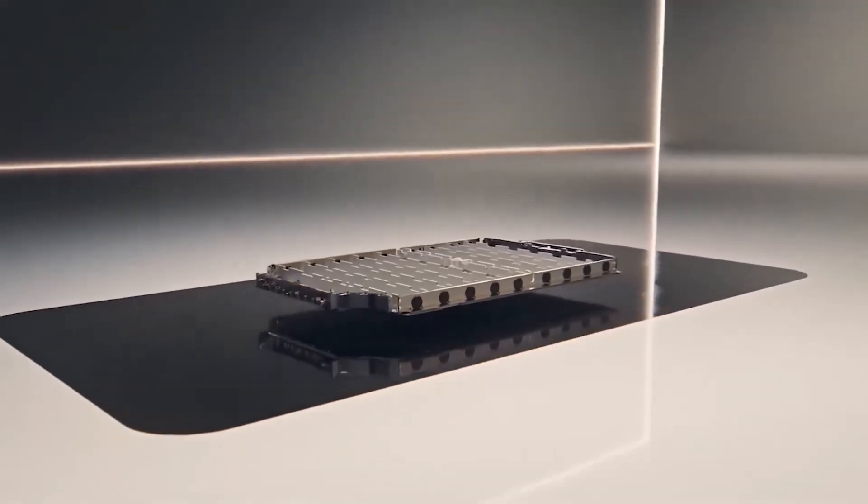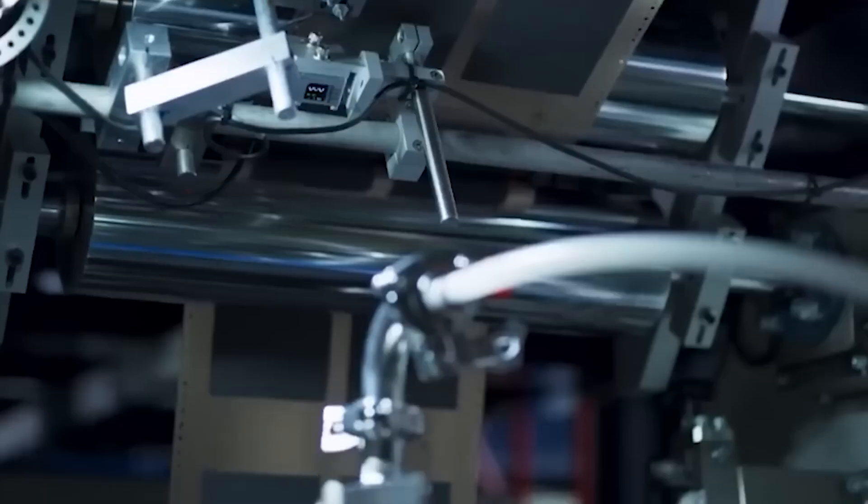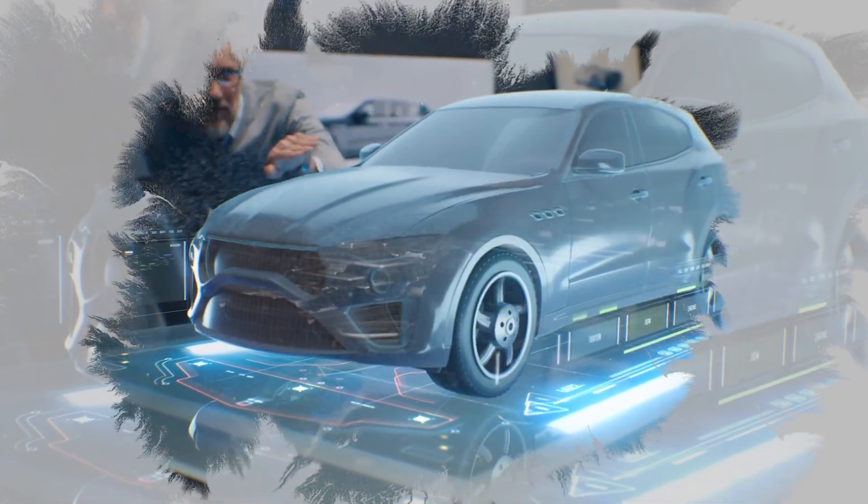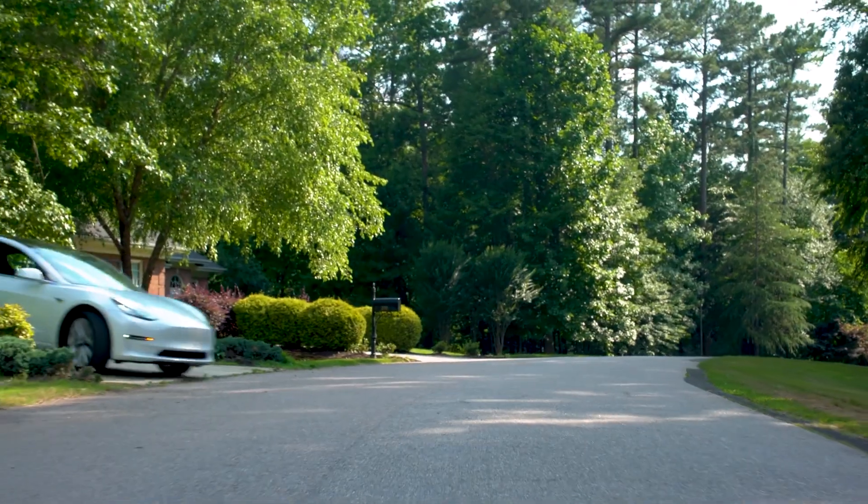Additionally, the solid structure supports higher energy densities, allowing these batteries to store more energy in a smaller space. Imagine an electric car that could travel 800 miles on a single charge — that's the kind of revolution solid-state batteries promise.